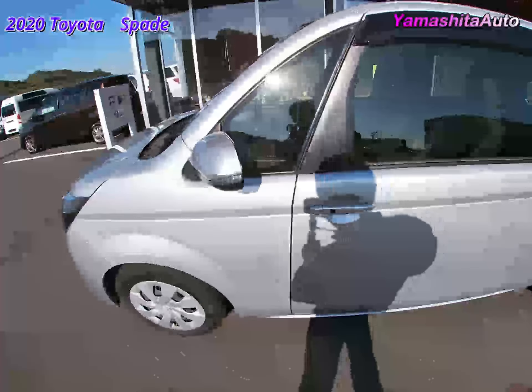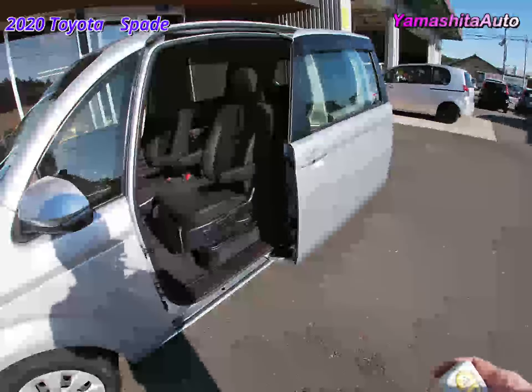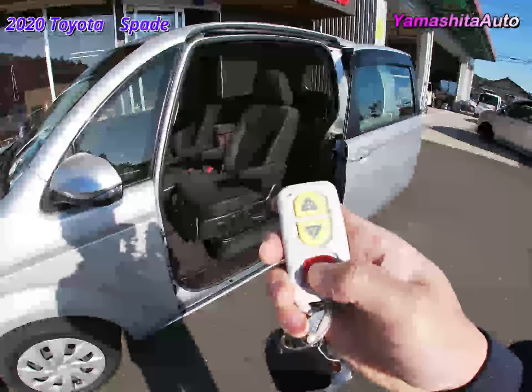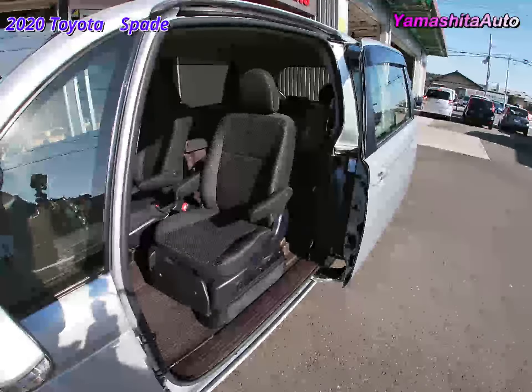Now we'll try moving the lift-up seat. The large sliding door on the passenger seat side opens and closes electrically. Of course, you can also do it manually. By operating the attached remote control, the seat will come out of the car body. At first, the seat rotates outward and then slowly descends.